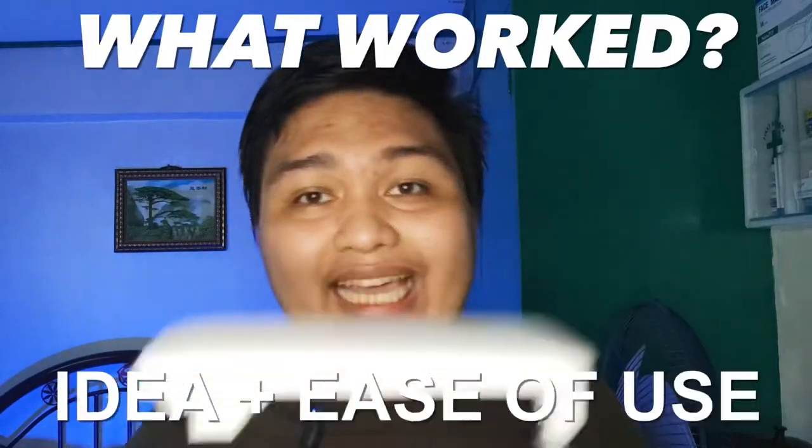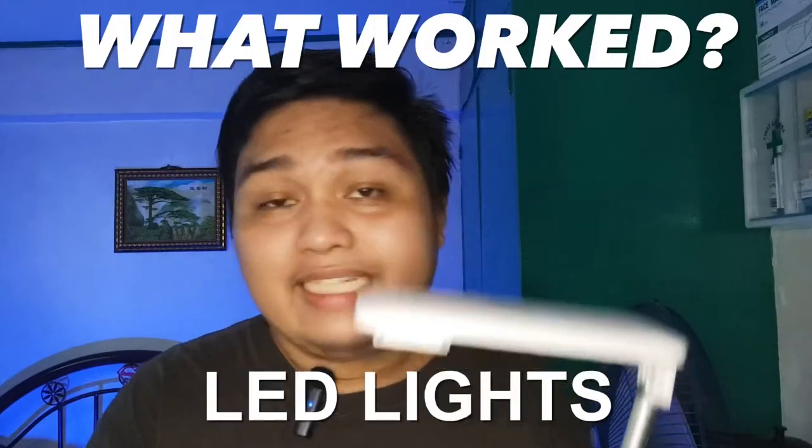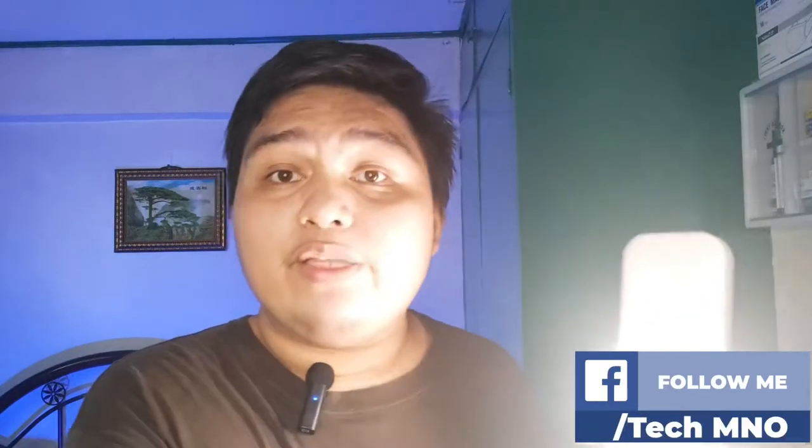Let's start with what worked. First is the idea and ease of use of this product. The design is well thought out and everyone, including children, can set this up in just a matter of seconds. The next thing that worked well is the LED lights — this product gives you at least 7 different temperature modes: 2 levels of warm temperature, 2 levels of white, and 3 levels of soft or hybrid light. It can really help elevate your look when the room is dim or dark, giving perfect lighting on your skin.